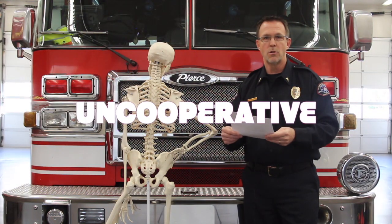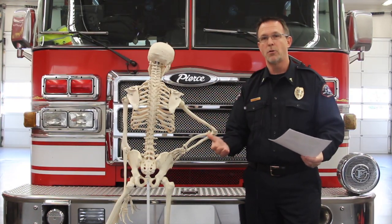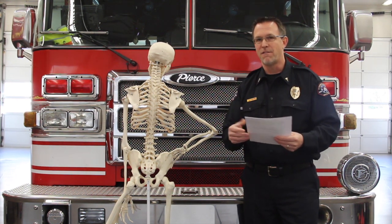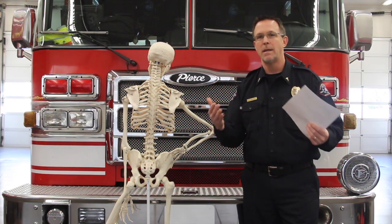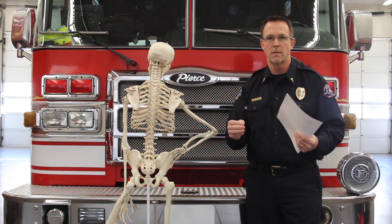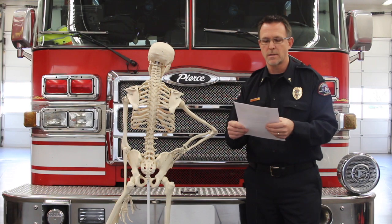Uncooperative — a person who is so uncooperative that it takes time to restrain them and actually put them into spinal motion restriction. I don't want anyone fighting with somebody to put them into SMR. If you can't get somebody into SMR, document it in your pre-hospital care report — that's your greatest defense. But if they are uncooperative, that would be a reason to use SMR.